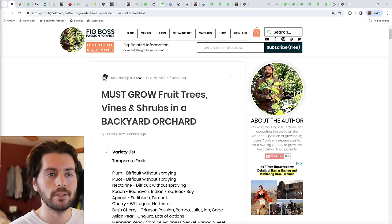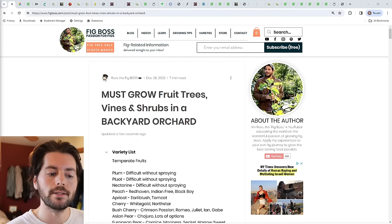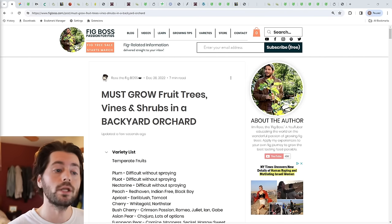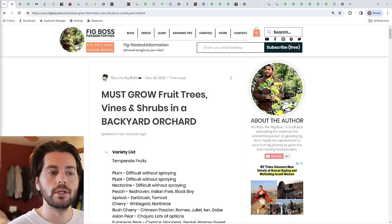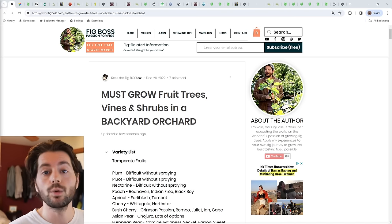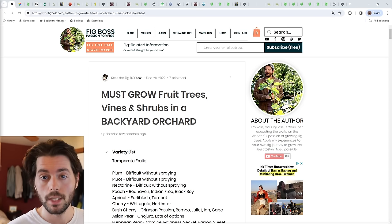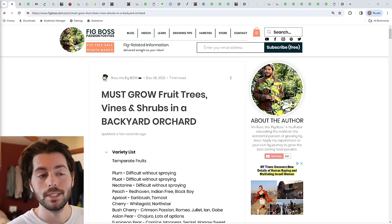I know this is the perfect time for everybody to start thinking about what it is that you want to grow next year — not only for your garden, but what you want to plant in your backyard orchard. Now's the time to start planning and ordering from mail-order nurseries, because a lot of them may have already sold out of some of their products.